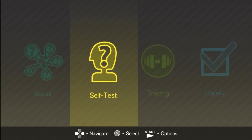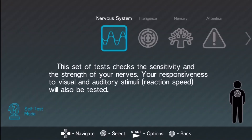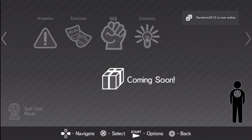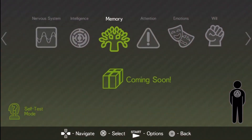Alright guys, I'm back. This is part two of the psychology game on the PSN. I was looking through it a bit and I didn't start taking all the tests because I want everything to be live — I want real reactions, accurate results. I was looking in the self-test area and it seems like a lot of this stuff is coming soon: creativity, emotions, attention — it's all going to be coming soon but it's not available right now.